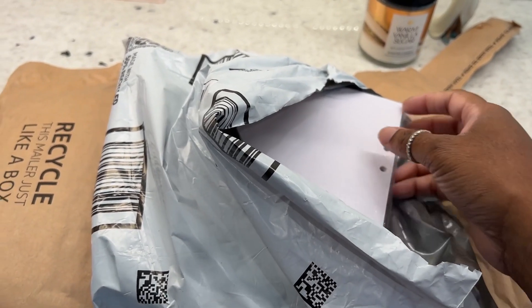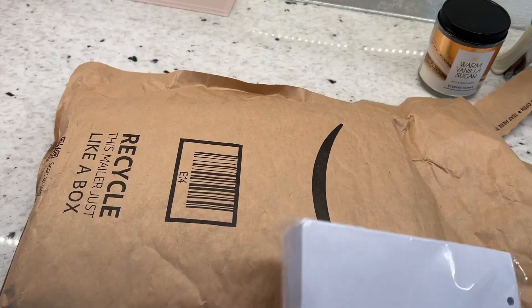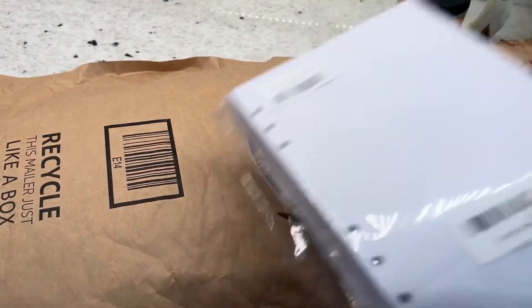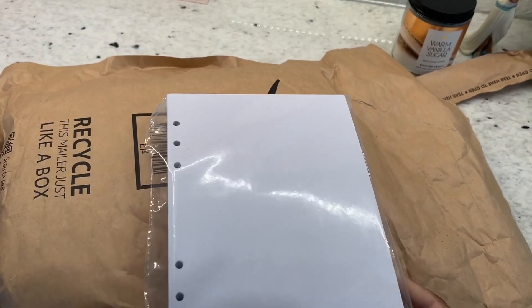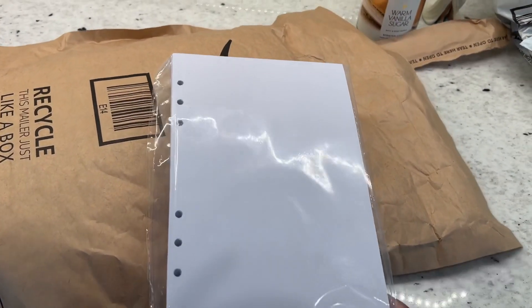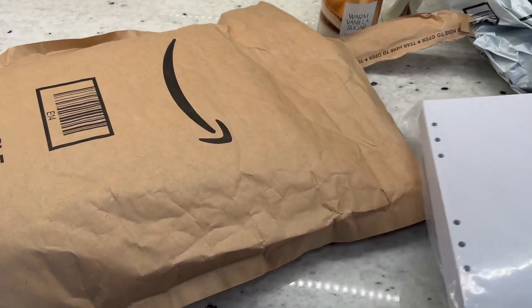Vlogmas day 15 — my packages are here from Amazon. It's A5 binder paper for the gold diva binders. I still have a few left so I'm trying to decide if I'm going to list those for sale or what I'm going to do with them, but this paper goes inside them.